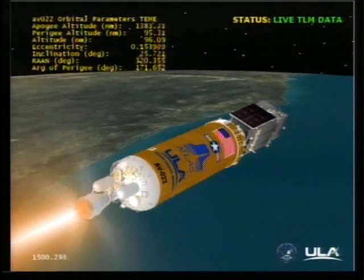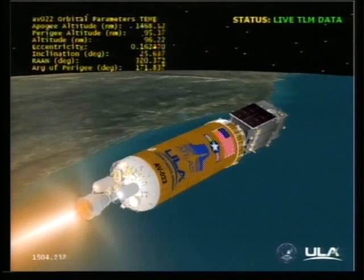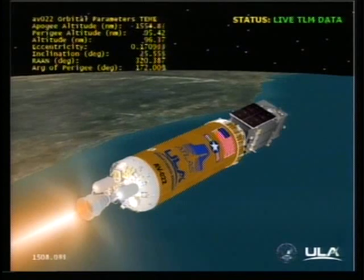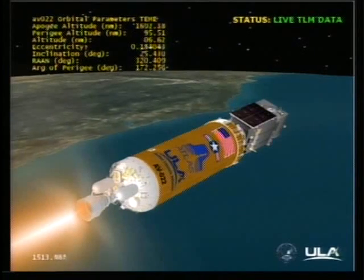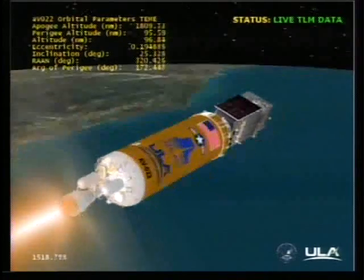We'll listen in for main engine cutoff. This is the second and final burn of the Centaur upper stage. The RL-10 continues to operate well, with expected thermal conditioning firing on the RCS.